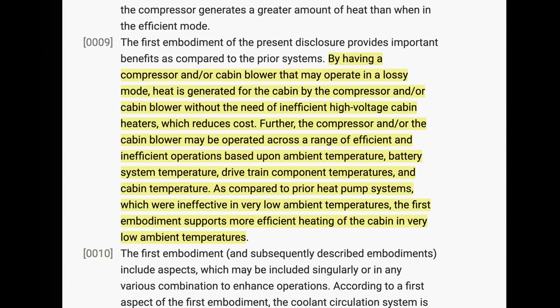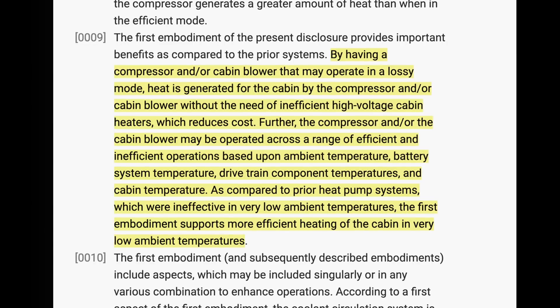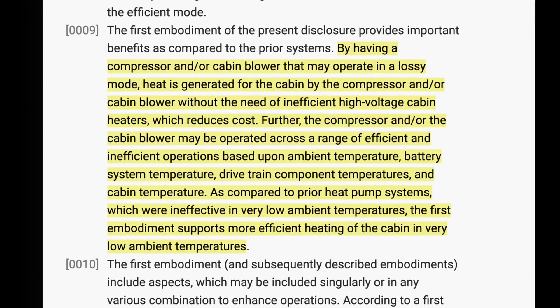But Tesla engineers are really clever. Here's the most important paragraph from the patent: 'By having a compressor or a cabin blower that may operate in a lossy mode, heat is generated for the cabin by the compressor and/or cabin blower without the need of inefficient high-voltage cabin heaters, which reduces cost. Further, the compressor and/or cabin blower may be operated across a range of efficient and inefficient operations based upon ambient temperature, battery system temperature, drivetrain component temperatures, and cabin temperature. As compared to prior heat pump systems which were ineffective in very low ambient temperatures, the first embodiment supports more efficient heating of the cabin in very low ambient temperatures.' They're using the same trick invented for battery preconditioning — generating extra heat by running the heat pump compressor and the HVAC blower in a less efficient manner to make up for the difference.